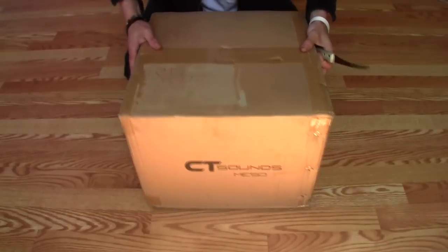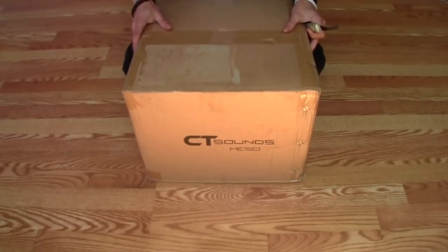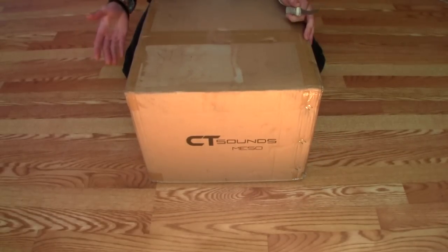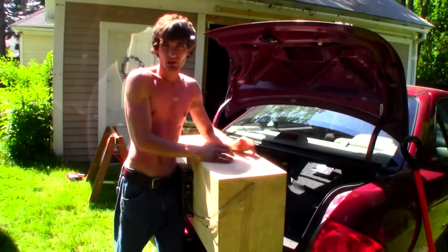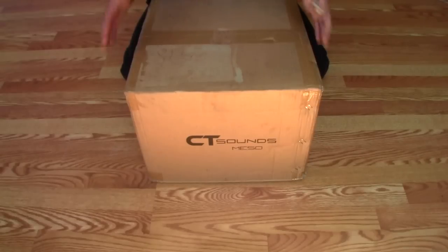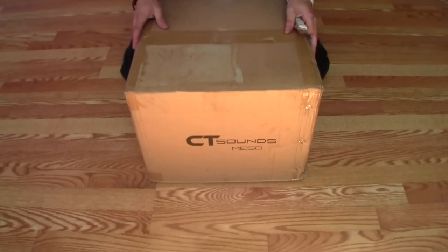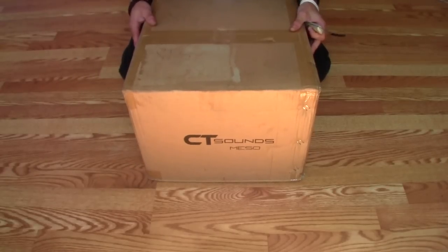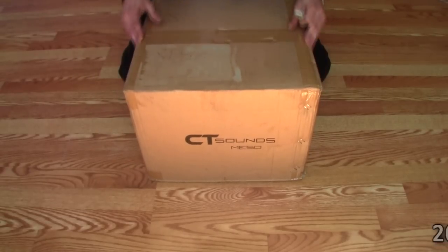First off, introducing the new subwoofers from my girlfriend's car: the 12-inch CT Sounds Mesos. Some people did get a little confused when they saw me take out the NVXs and put them in my sister's ride. That's because my sister's always wanted a sound system, so I figured there'd be no better way than to hook her up with two 12s. So now we got the NVX Nissan and the CT Sounds Chevy. Let's get underway and check out these 12-inch Mesos.